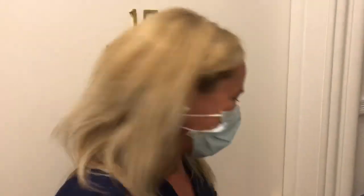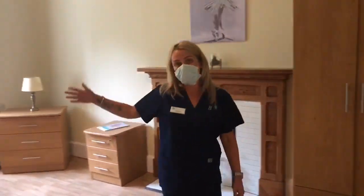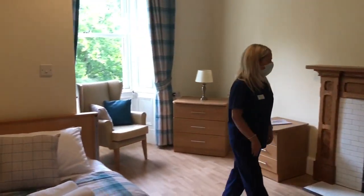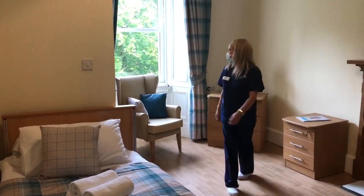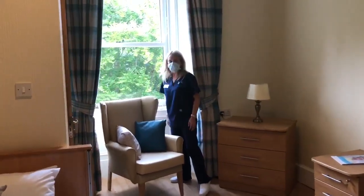I'm now going to show you one of our 29 rooms that we have here at Lunkerty House. Welcome. As you can see, it's a really spacious room. This particular room is an en-suite also. It has a beautiful fireplace, and a lovely big sash window that overlooks into the garden area too.